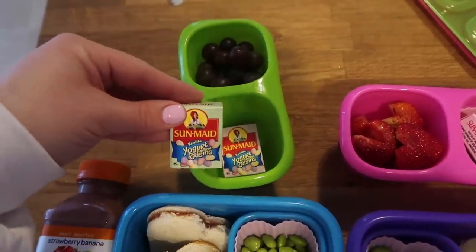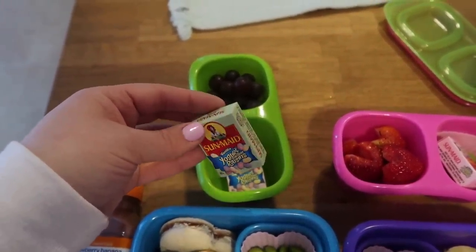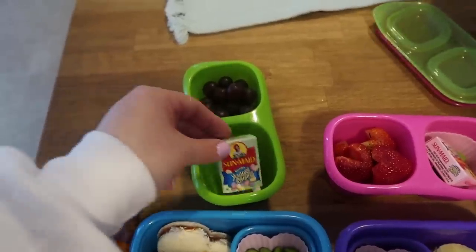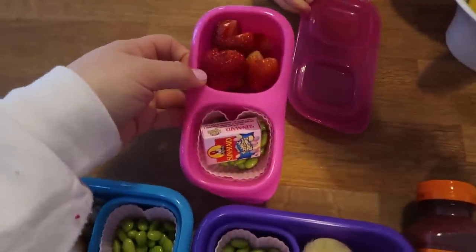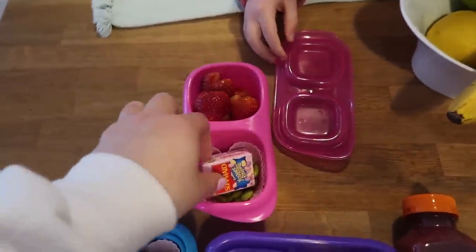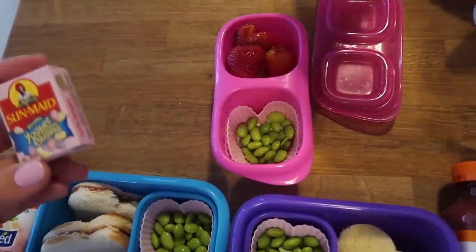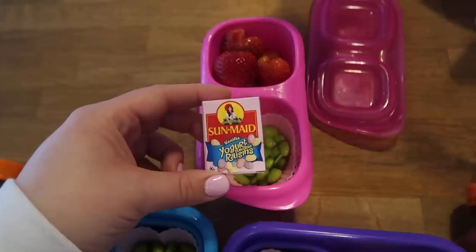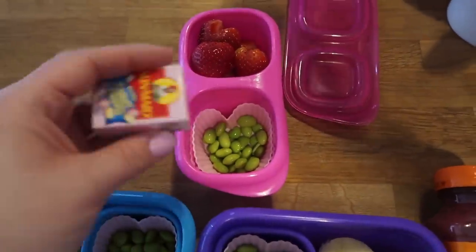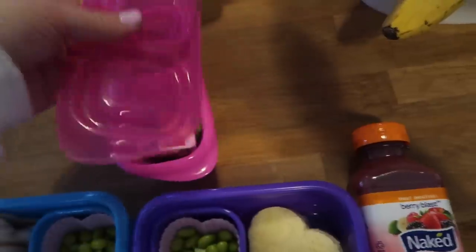Jaden also wants two of these little yogurt raisin packets — these are the ones they usually release around springtime, they're Easter-y looking but colorful and kind of glittery. So that is going to be his snack. For Nala's snack, she wants the heart strawberries again, which I showed earlier this week. She also requested some edamame, and she's also taking one of these little yogurt raisin packets. I bought the smaller ones since I wasn't sure if they'd like them, but they fit right in here.